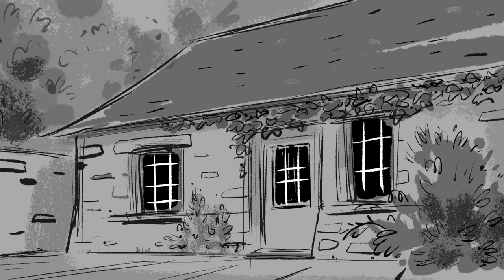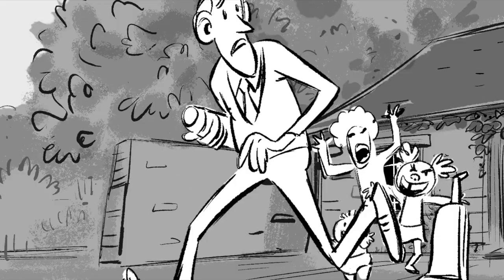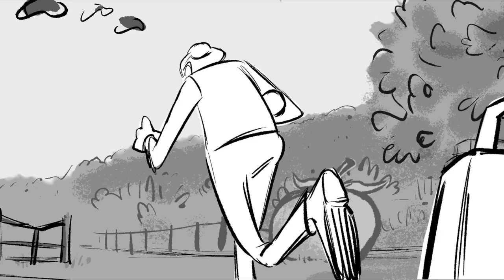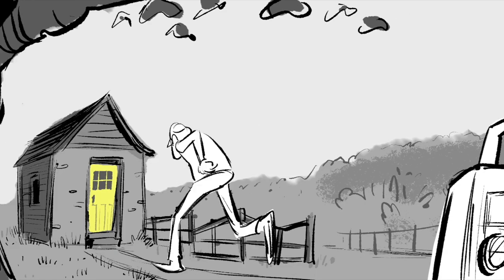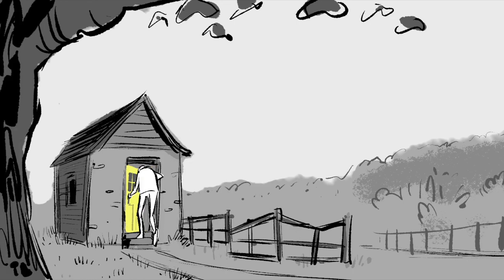I couldn't possibly work in the house, especially when there used to be a lot of children around, and even when there aren't children, there are vacuum cleaners and people bustling about. No, I always write in this little hut. I always have. It is absolutely quiet up here.